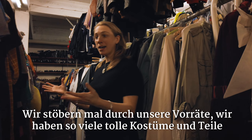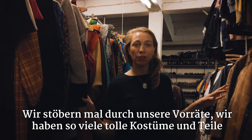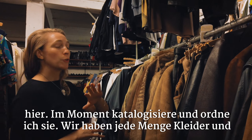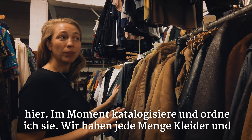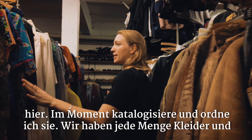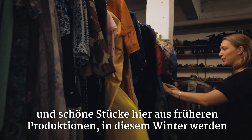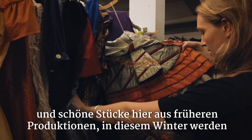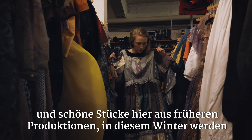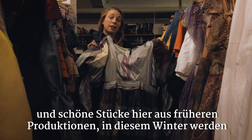We're going to go through some of our stock. We have so many beautiful costumes and pieces here to use for our productions, and I'm currently working on cataloging and organizing them. You can see we have all kinds of women's dresses, beautiful pieces here from past productions. So many amazing things here, and this winter I'm working on getting them organized.